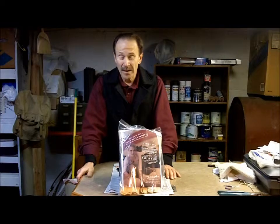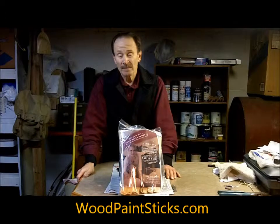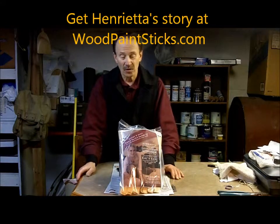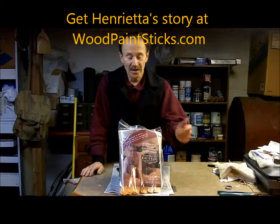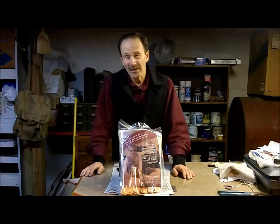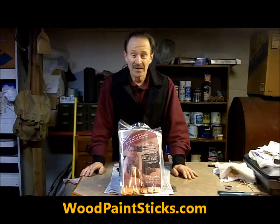If you'd like to check out our wood paint sticks, our paint paddles, visit us at woodpaintsticks.com. And if you'd like to check out my granddaughter Henrietta's story, she's at that same website. You can check her out too with the painting contractor and the family. Thanks for visiting us today. We'll see you at woodpaintsticks.com.